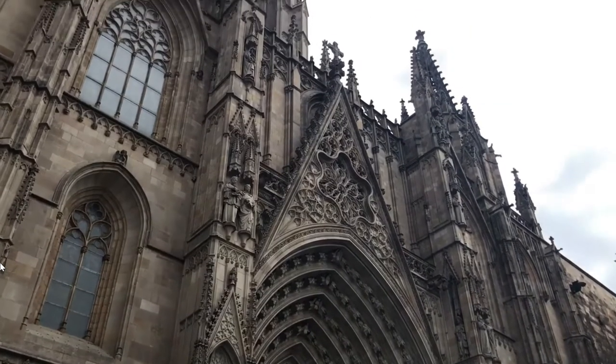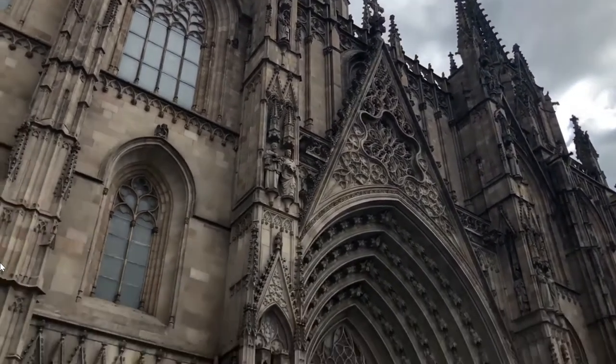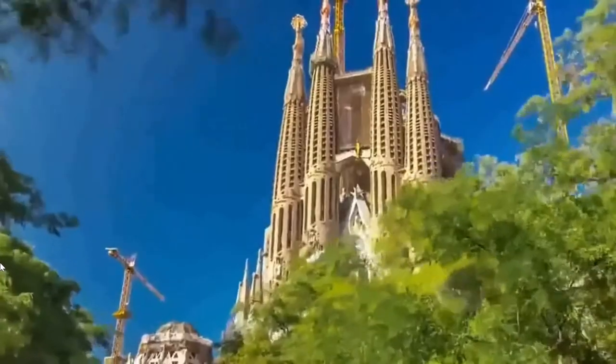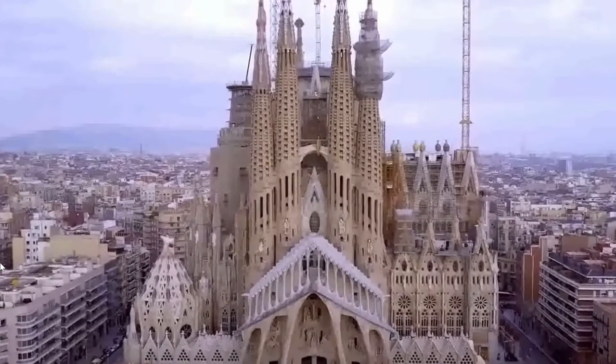Next thing we're going to have a look at is tourist attractions. Obviously we're in Barcelona, so there are loads of tourist attractions — this can go from art galleries to museums and everything in between.